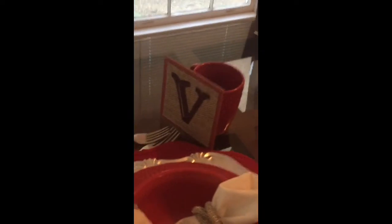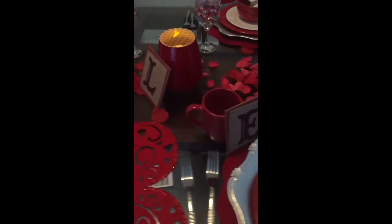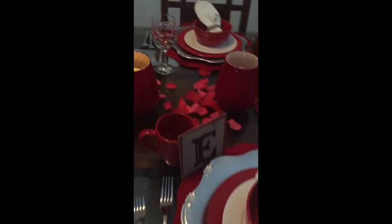Instead of nameplates, I have the word LOVE spelled out — L, O, V, E — from a sign at the Dollar Tree. I tore those apart and placed them at the individual place settings. Anyway, thank you guys for tuning in — please like, share, subscribe, and comment below. Thanks for coming in, have a good one!